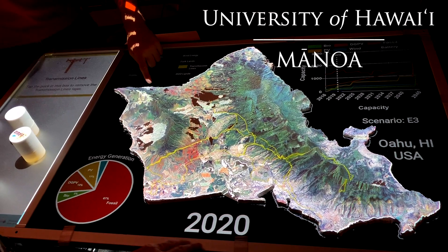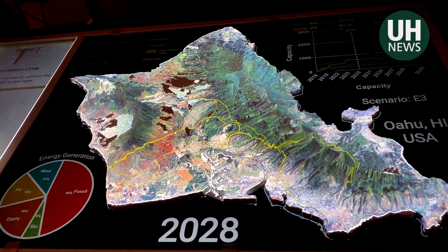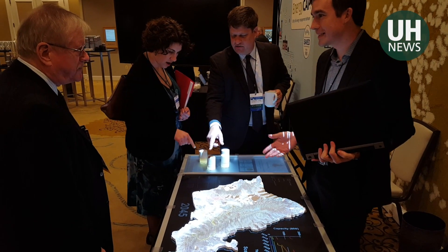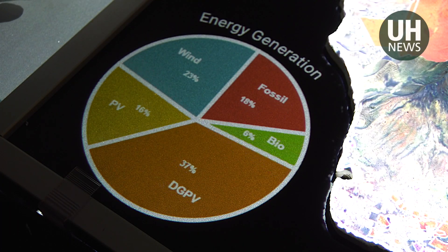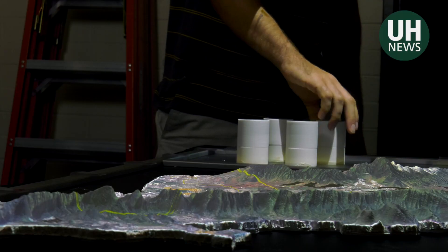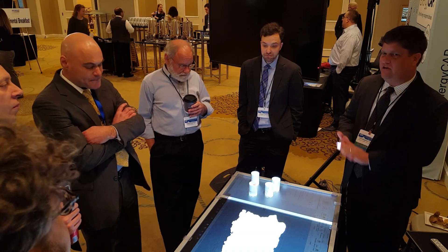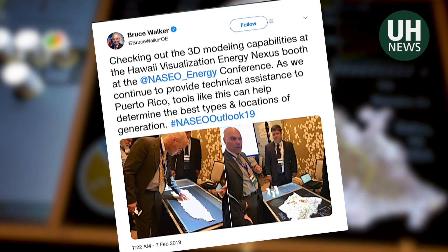An interactive 3D projection map of O'ahu developed by University of Hawaii at Mānoa students showing layers of data generated lots of buzz at a National Energy Conference in February in Washington DC. The data layers show details about the state's plan to be 100% renewable by 2045. A dozen or more states were interested in adopting the technology, and the Assistant Secretary of the Office of Electricity, Bruce Walker, had come by and showed interest for the DOE to adopt the technology itself.